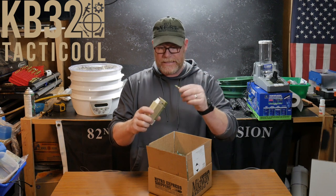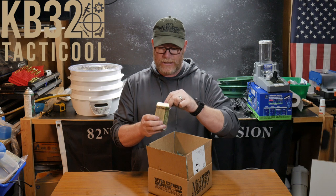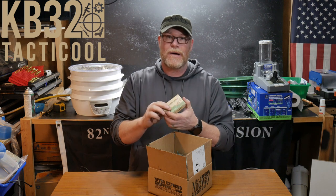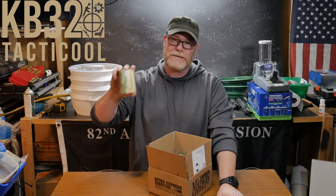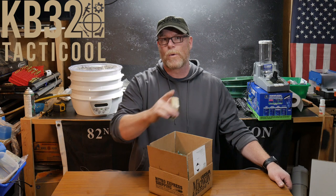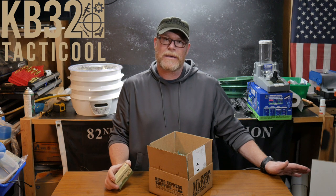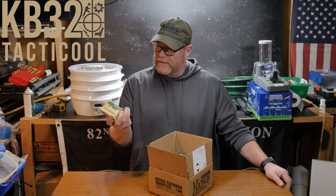These are the full metal jacket green tips — 30 in a box. Little green tips, little green babies. I'm not a big fan of the 62 grain green tip, except they work really well with my ACSS reticle in the ACOG. So I might go ahead and set up about 10 mags — there's 300 of these things — specifically for that rifle and set it aside as the go-to rifle when the time comes.